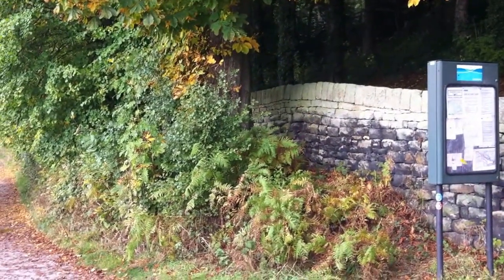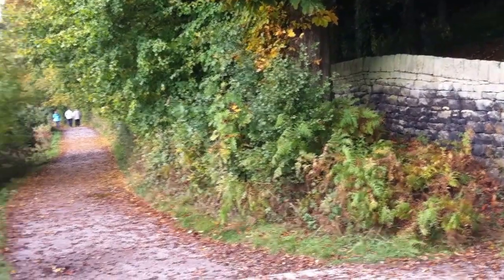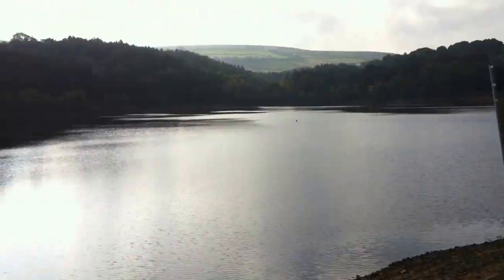Just going to film another quick video here. I'm at Dam Flask at the top end of the Loxley Valley. There's the reservoir - beautiful area. It's a beautiful Saturday afternoon.